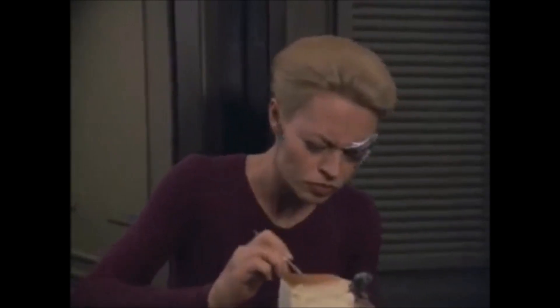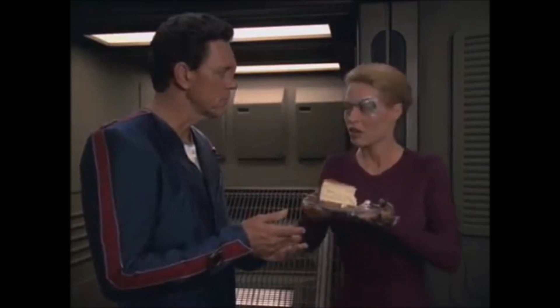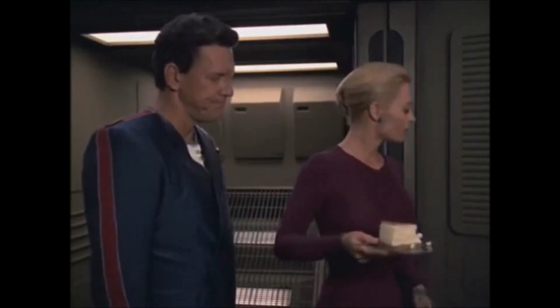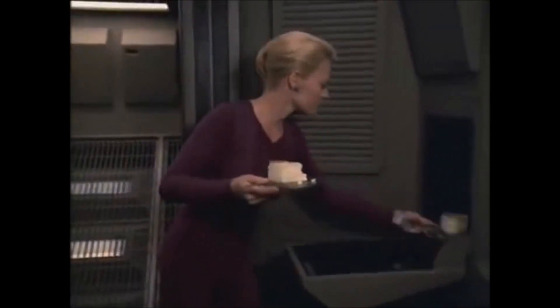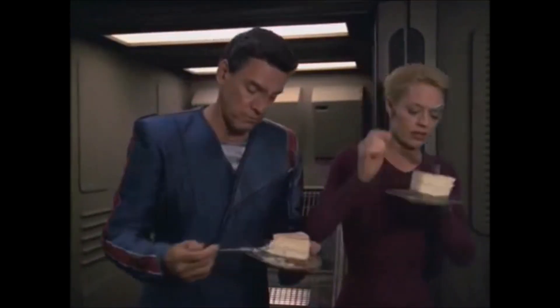I never imagined — I better get another for you. Computer, another slice of cheesecake. Yeah. You guys ready? All right, let's do it.